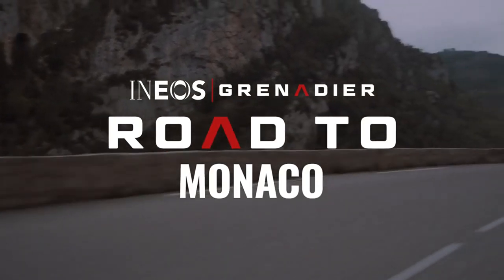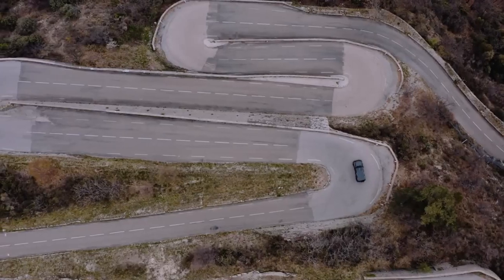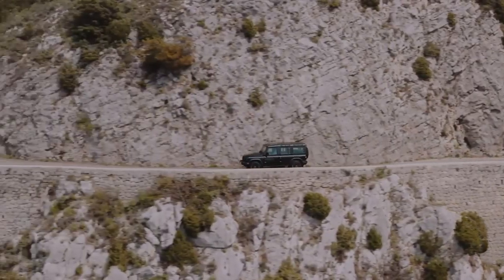The Trialmaster includes lockable front and rear differentials, a booster battery and a snorkel-type air intake, while the Fieldmaster has, among other things, leather seats, a carpeted floor and hinged windows on the front part of the roof.